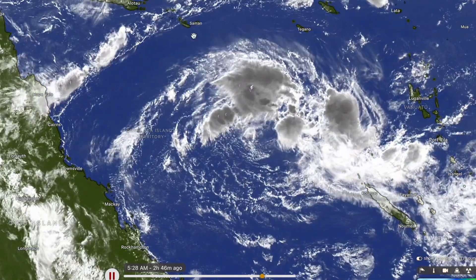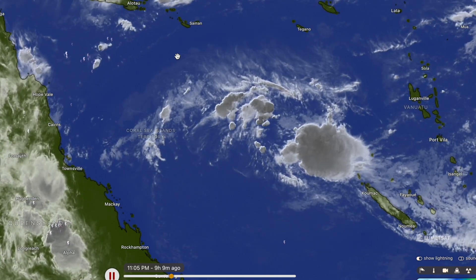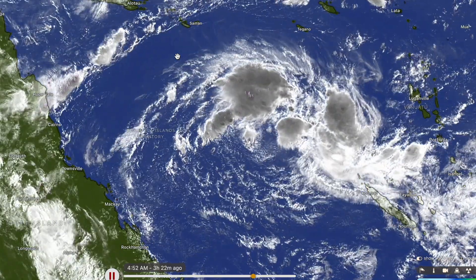Convection is thunderstorm activity, and it's looking pretty decent. It was looking a little bit better yesterday, but it's still holding on quite well in the face of some pretty nasty conditions for tropical cyclone genesis. All of that, plus more, coming up in today's forecast update. If you are brand new here, then please consider subscribing.